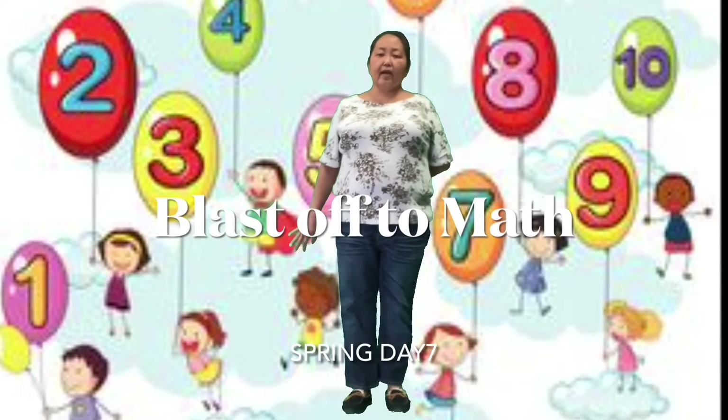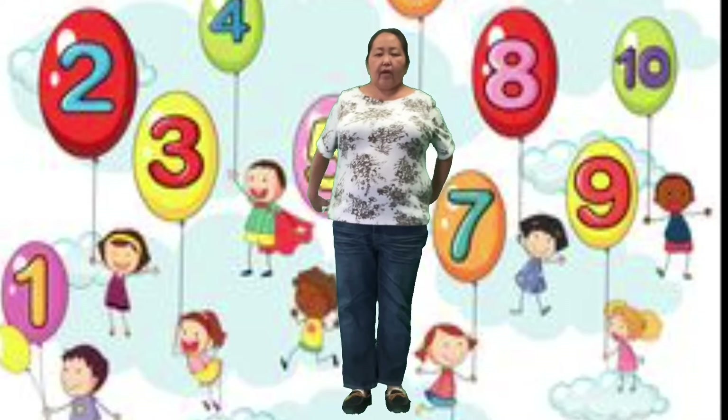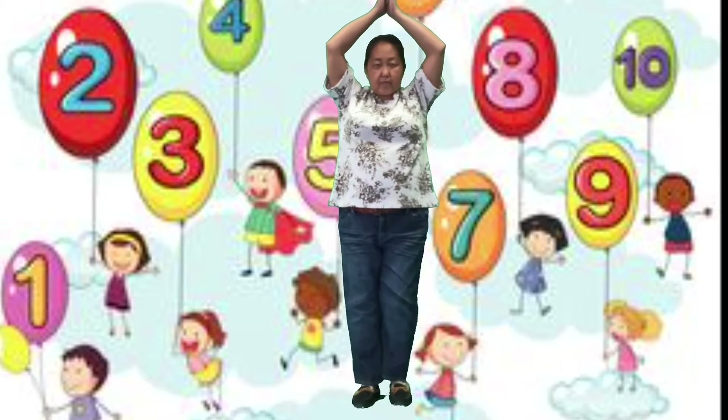Hi friends, it's math time today. Let's blast off into math time. Get your rocket ships on. Aim into the sky. Get your tippy toes. Are you ready?